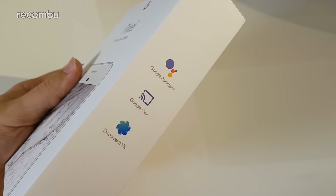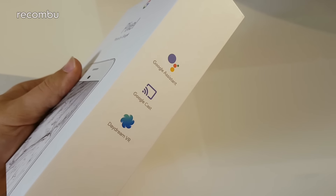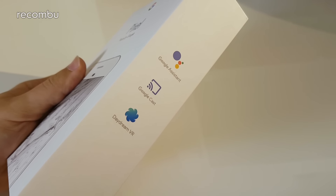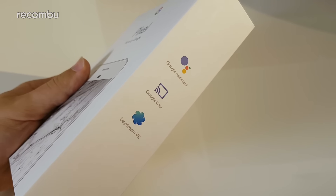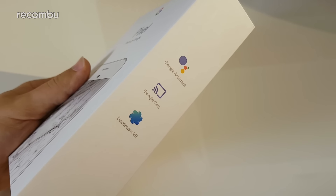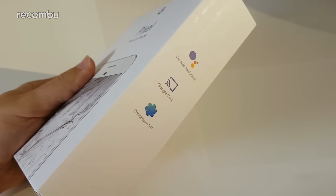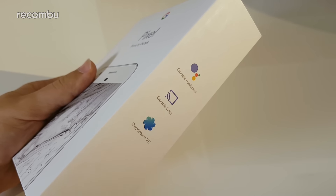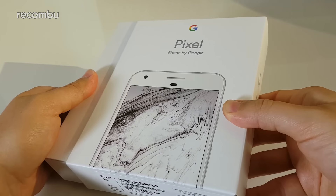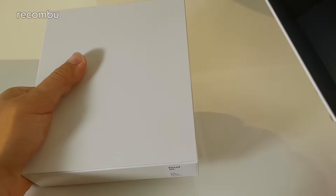It also features Google Cast — basically Chromecast support — so you can beam videos, YouTube, Netflix, and Google Play Music to connected devices like the Chromecast, the Chromecast Ultra announced alongside the Pixel, and Chromecast Audio for connected speakers. Daydream VR is another big part of what makes the Pixel and Pixel XL stand out — it's Google's new VR platform, and they also announced the Daydream headset alongside these phones to make VR more prevalent.